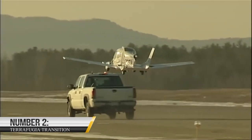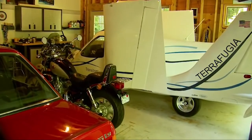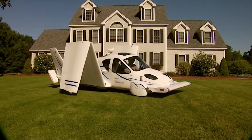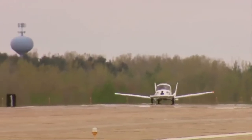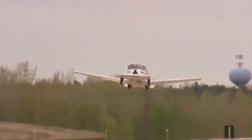2. TerraFugia Transition. The TerraFugia Transition is a groundbreaking vehicle that offers a unique combination of comfort and independence. It can transform from a car to a plane, allowing you to travel by air or land depending on your needs. The Transition is powered by a hybrid engine that runs on gasoline and electricity, giving it impressive performance capabilities on the road and in the air.